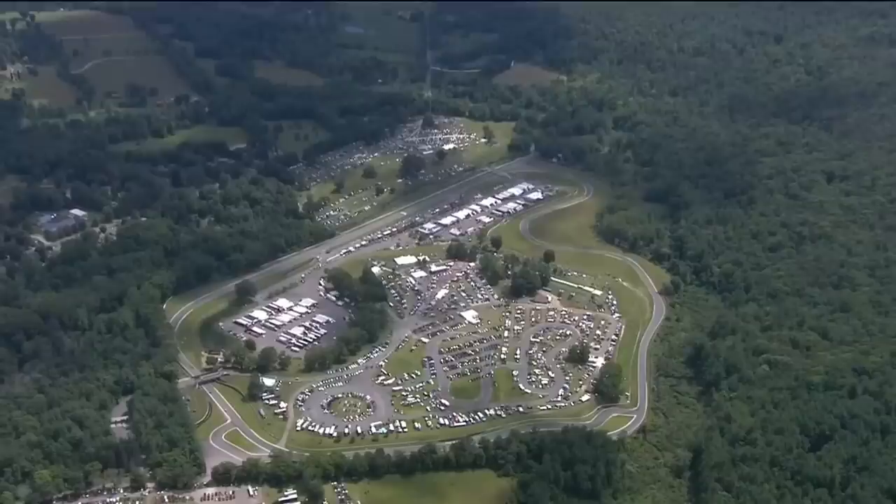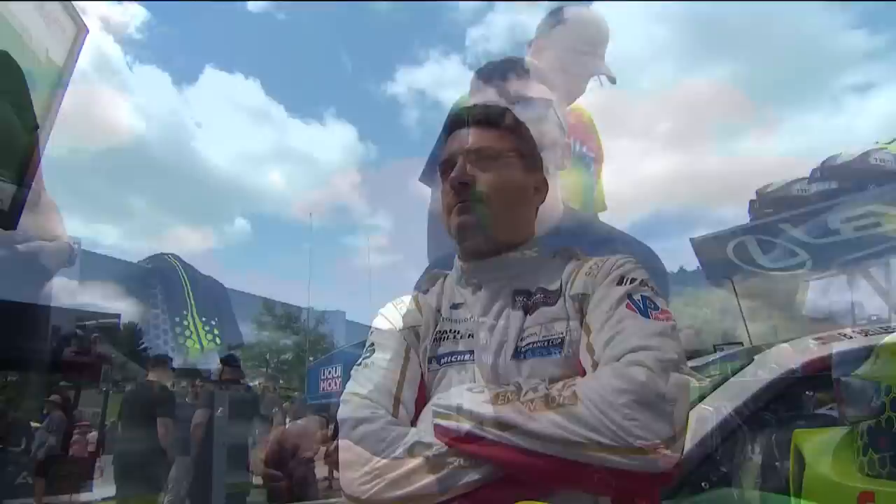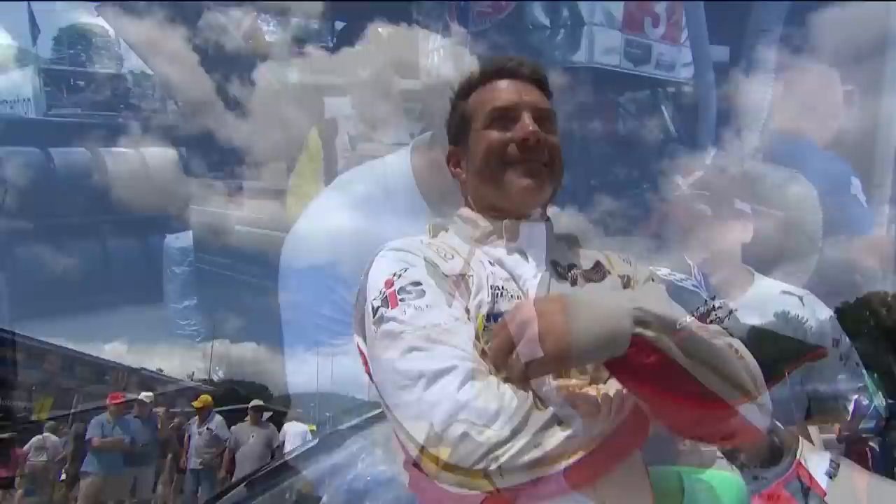Hello everybody and welcome to the shortest circuit that we go to on the IMSA WeatherTech Sports Car Championship calendar. John Heindorf, Jeremy Shaw, and Shea Adam with you, bringing you the action live from Lime Rock Park. Let's head straight to Shea Adam who is on site and in the pit lane. It's a beautiful afternoon as it is now there, and engines are fired.